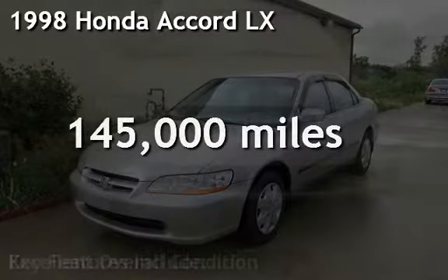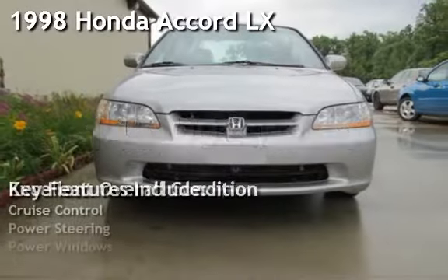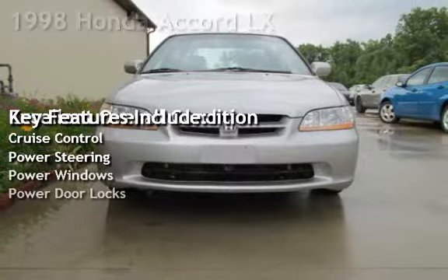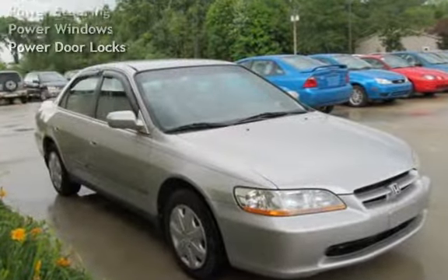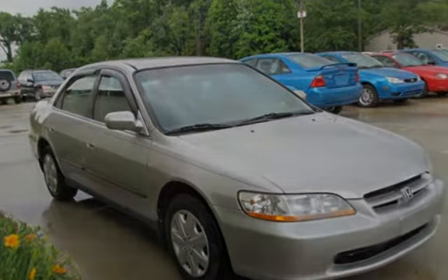Check out this pre-owned 1998 Honda Accord LX. This four-door sedan has a four-cylinder, 2.3-liter i4 engine, with front-wheel drive, and a five-speed manual transmission.